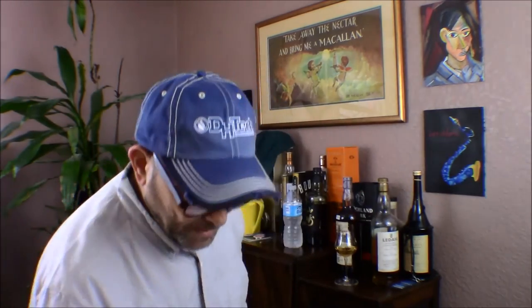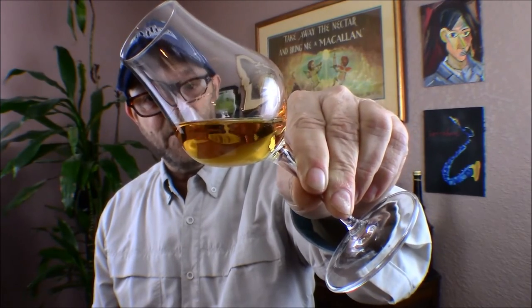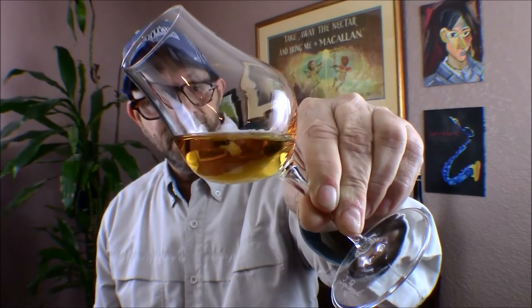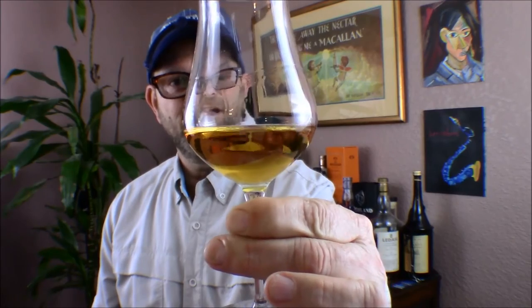Great old bottle. Let's take a look at the color — I don't believe any coloring has been added to this. I would call this color a honey wheat. Looking at the legs, they are very, very slow forming. This is an oily dram.